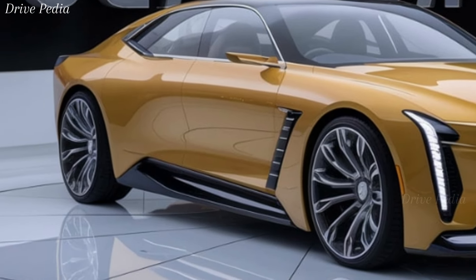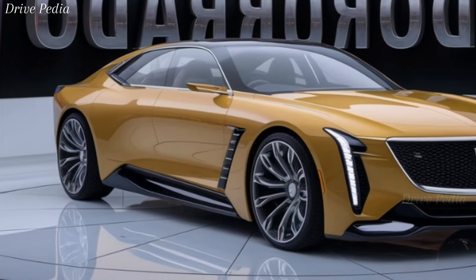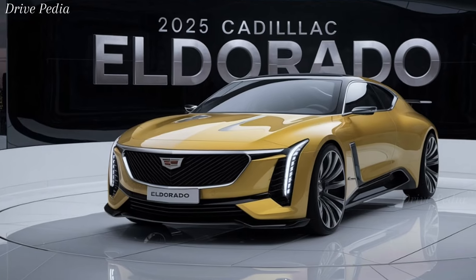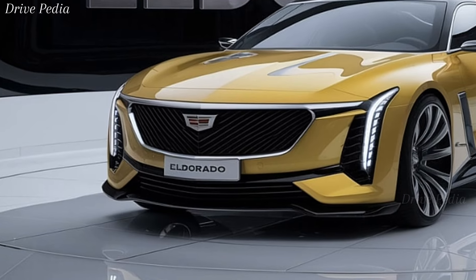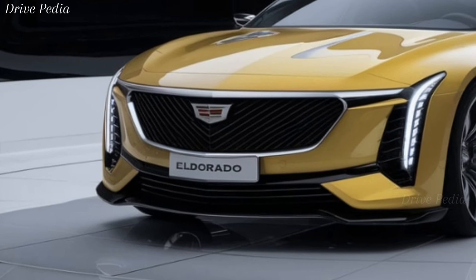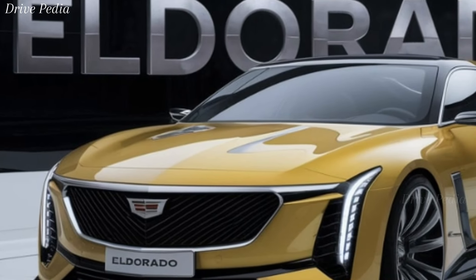Under the hood, the 2025 Eldorado doesn't disappoint. It's powered by a 6.2-liter V8 engine that delivers a jaw-dropping 650 horsepower and 650 lb-ft of torque. This beast of an engine is paired with a 10-speed automatic transmission, ensuring smooth and responsive shifts. Whether you're cruising down the highway or taking on winding mountain roads, the Eldorado provides a thrilling and dynamic driving experience.